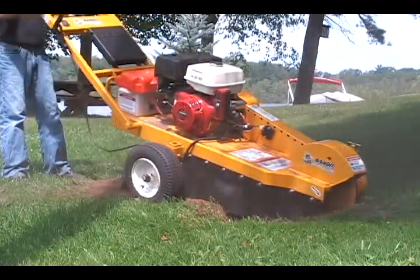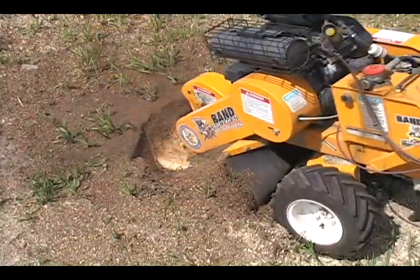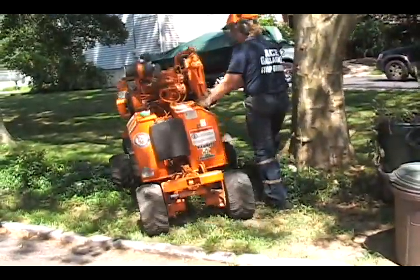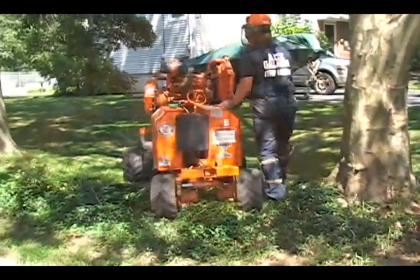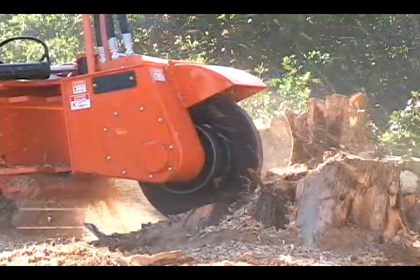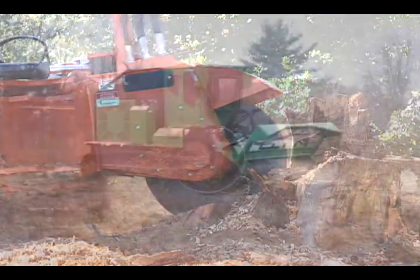The product lines are broken down into four categories that include handlebar stump grinders, backyard self-propelled stump grinders, towable stump grinders, and track crawlers that can either be equipped with a stump grinder or forestry mower attachment.